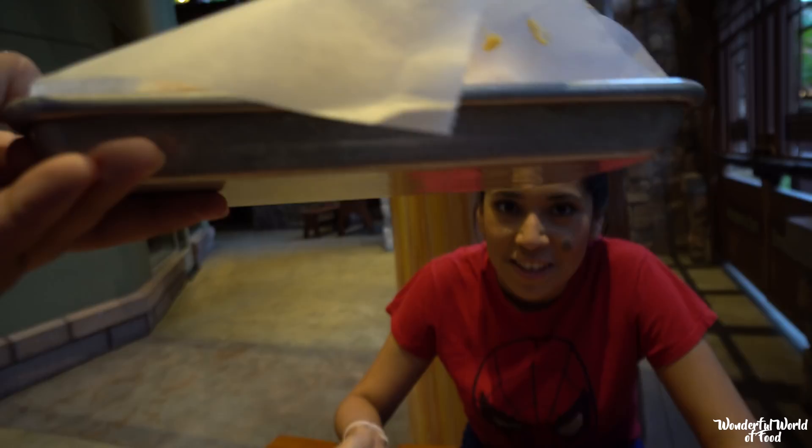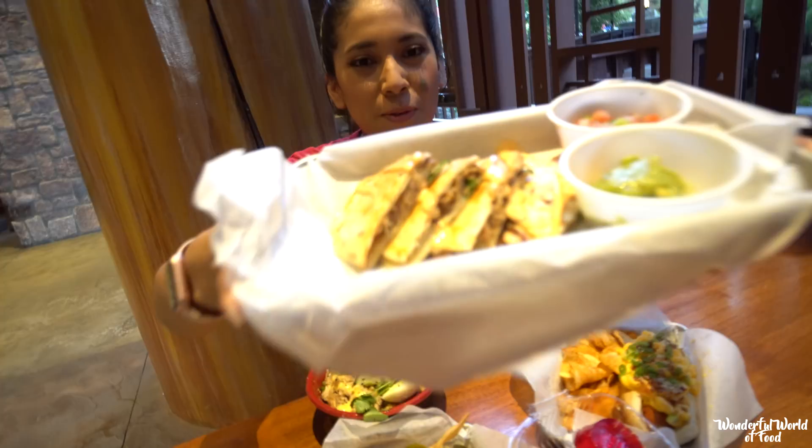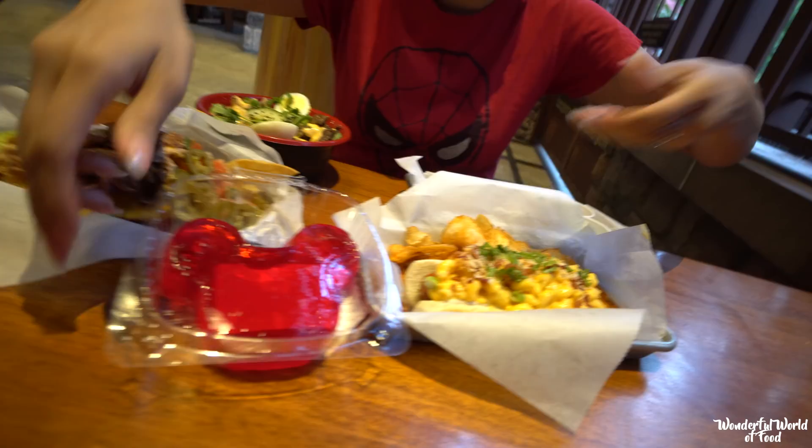They really stepped up their game here. They've got new plates — metal tin pans. What are you trying to say, Disney? Disney is not messing around anymore. Look at all this delicious food we're about to try!